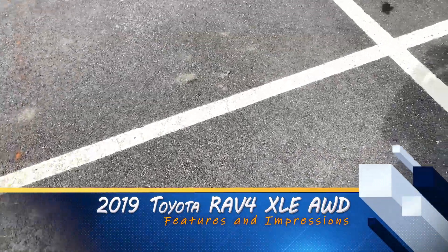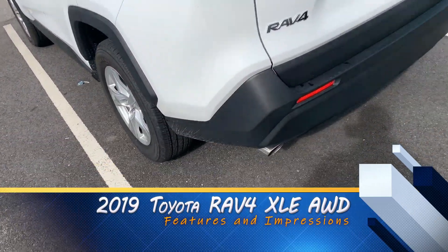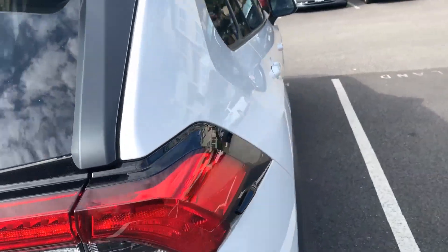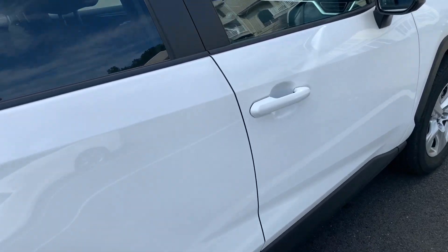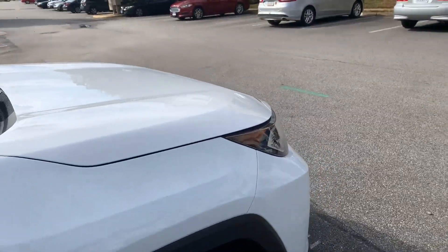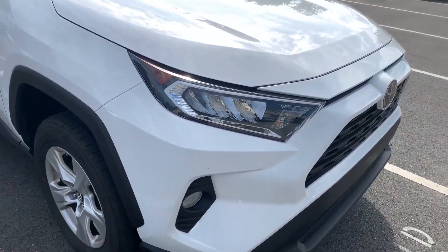Alright folks, here we are — it's a 2019 Toyota RAV4 XLE, the all-wheel drive model. This is my rental while my car was in the shop because I got rear-ended, so I figured I'd do a quick look around and a little intro video of my take on what I think about it.